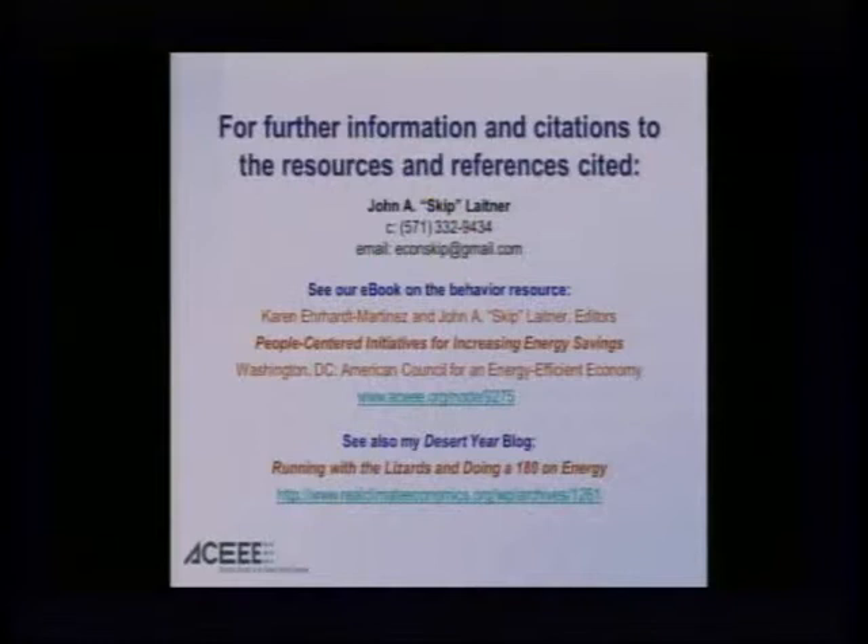I've provided a few key references — I can provide more complete ones for those who want to dig a little faster and deeper. For more information, we also have the book that Karen and I co-edited: "People-Centered Initiatives for Increasing Energy Savings," which came out about two years ago. I do recommend that as a starting point if you want to dig a bit more. With that, happy to take some questions, comments, or observations.